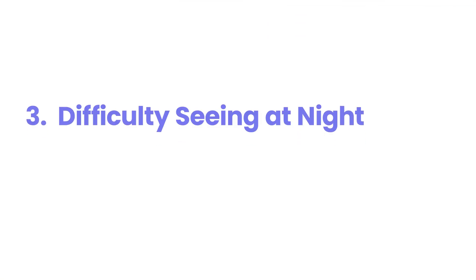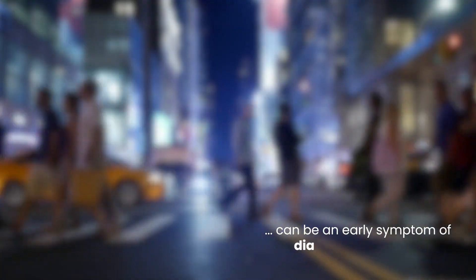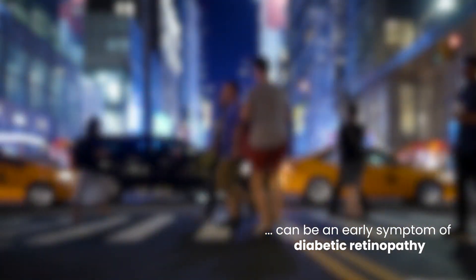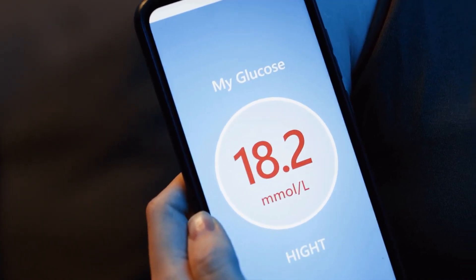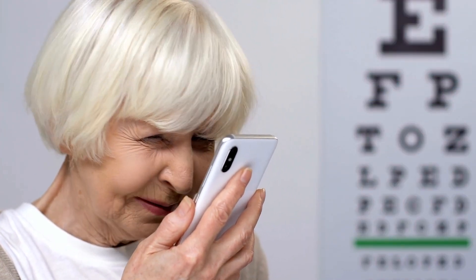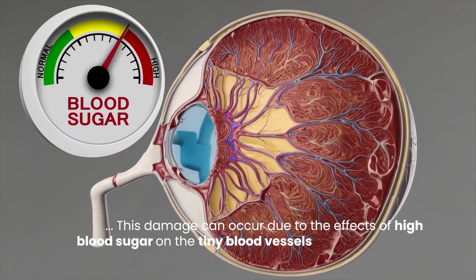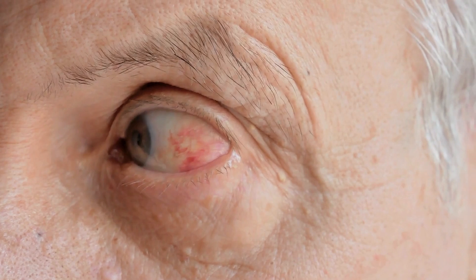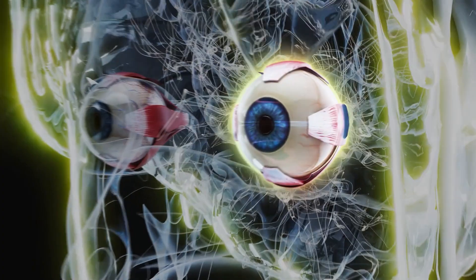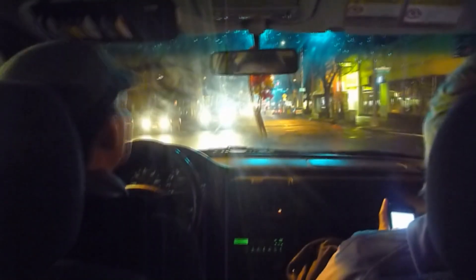Number three: difficulty seeing at night. Experiencing trouble seeing in low light conditions, also known as night blindness, can be an early symptom of diabetic retinopathy. While many factors can contribute to difficulty with night vision, for people with diabetes it can signify damage to the retina's rod cells, which are responsible for vision in dim light. This damage can occur due to the effects of high blood sugar on the tiny blood vessels that nourish the retina. As the disease progresses, this can become more pronounced and interfere with daily activities such as driving at night.